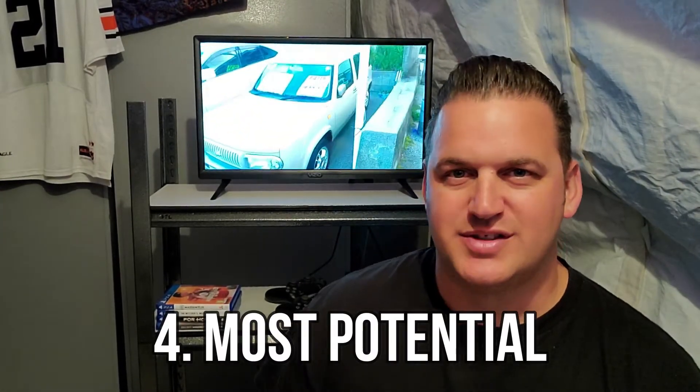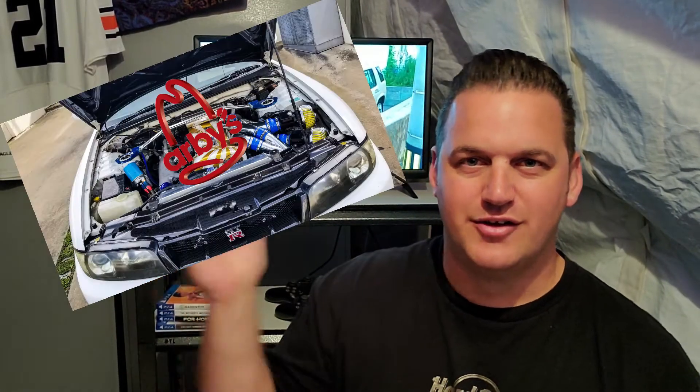Most potential is up for debate — a lot of people will say the 2JZ, a lot will say the RB26 or the RB series. You see so many 1,000+ horsepower Supras, and you see GTRs with 1,000 horsepower too, but it seems way more common to see Supras at 1,050+ horsepower. I think the edge goes to the 2JZ because of the displacement — it's a little bit bigger. I know someone will argue the RB30, which is a beast and sounds awesome, but most potential has to be the 2JZ.